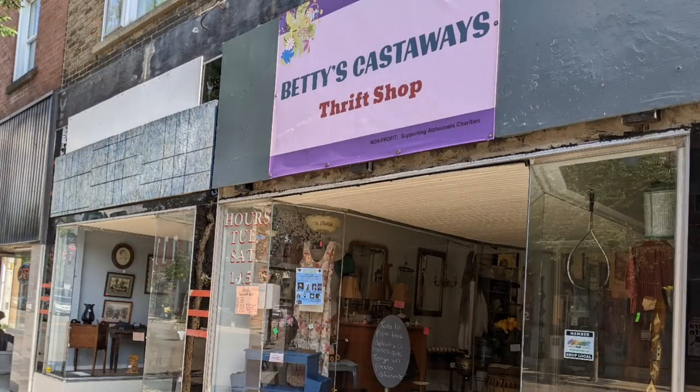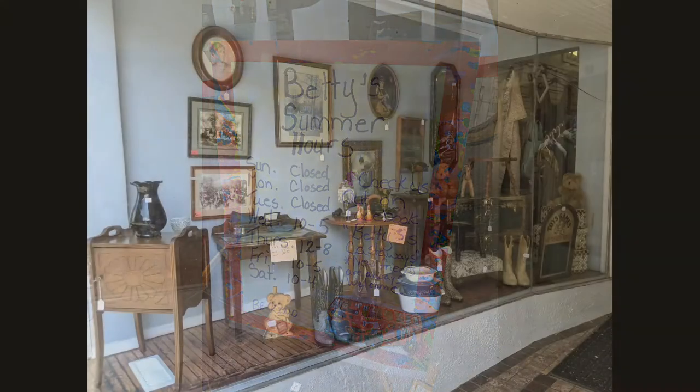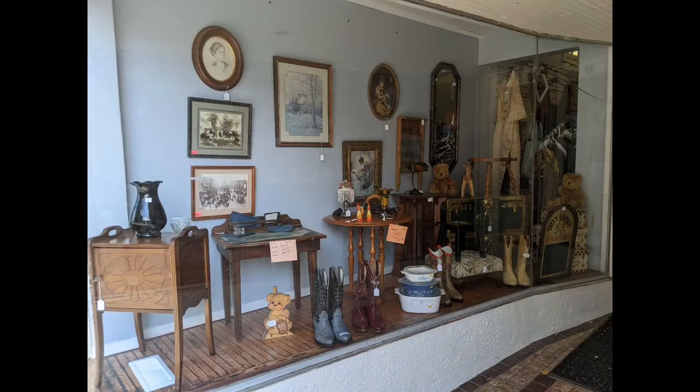Hi, and welcome to another tour by Hawaiian Shirt Papa, this time of Betty's Castaways Thrift Shop in Simcoe, Ontario. This is a second visit, so you can check into Betty's Castaways on Facebook also, where they put up the address on the screen. This is the front window.